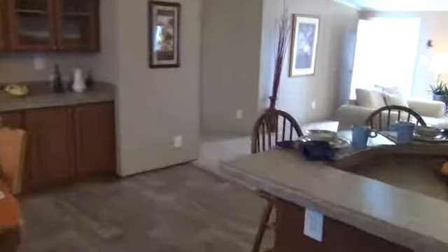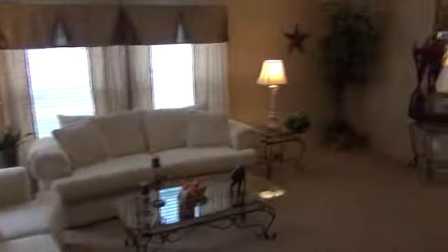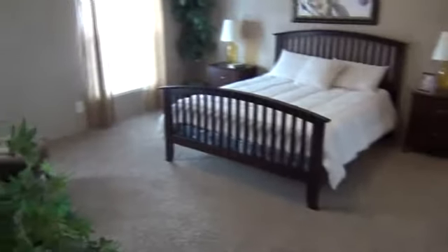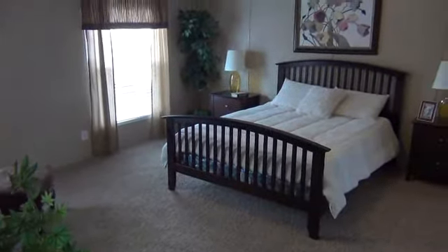Going back into the living area — nice size windows, plenty of space for your TV or any additional furniture you may have. The master suite is huge — at least 16 by approximately 18 feet. It is big enough for any size bed and any additional furniture you may have. The home also features his and hers closets in the master bedroom.